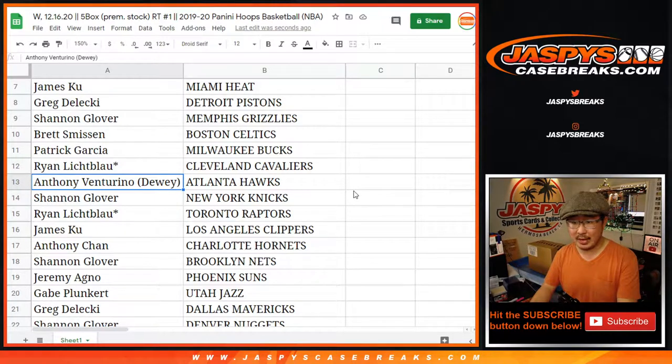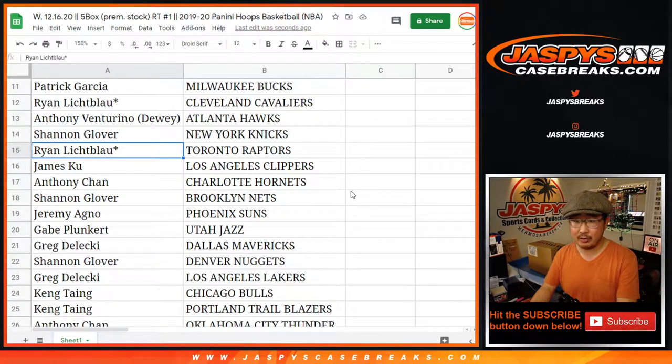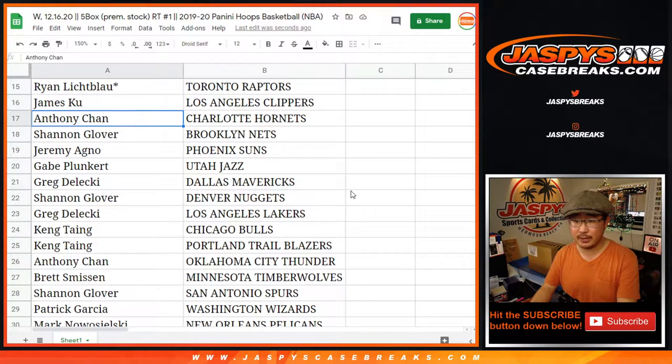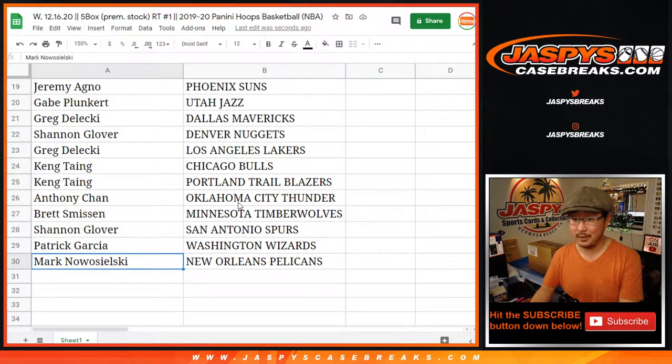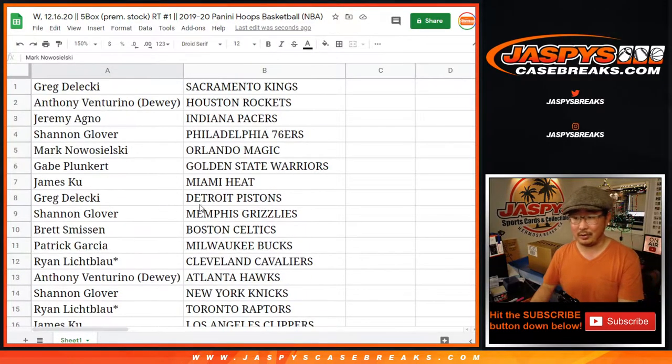Brett with the Celtics. Patrick with the Bucks. Ryan with the Cavs. Anthony with the Hawks. Shannon with the Knicks. Ryan with the Raptors. James with the Clippers. Anthony with the Hornets. Shannon with the Nets. Jeremy with the Suns. Gabe with the Jazz. Greg with the Mavs. Shannon with the Nuggets. Greg, you got my Lakers. Kang with the Bulls and the Trailblazers. Anthony Chen with the Oklahoma City Thunder. Brett with the Timberwolves. Shannon with the Spurs. Patrick with the Wizards. And Mark with the New Orleans Pelicans.